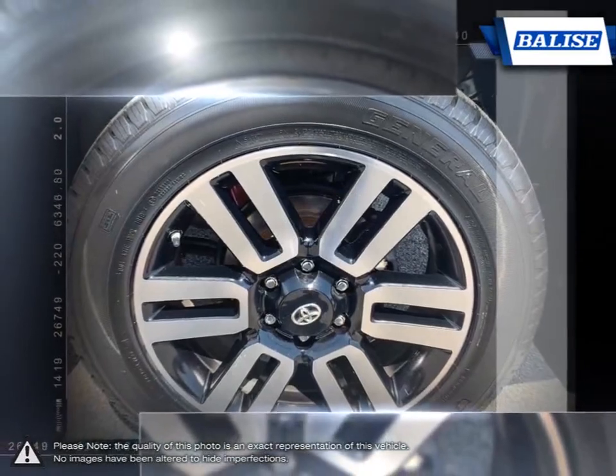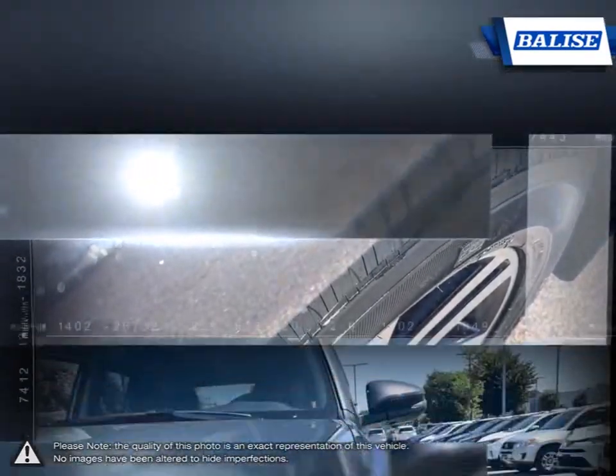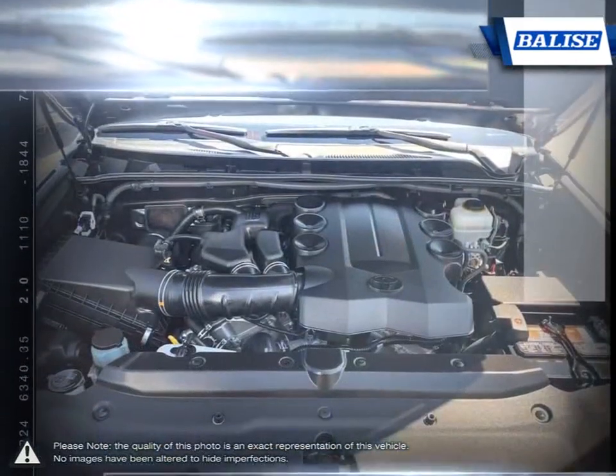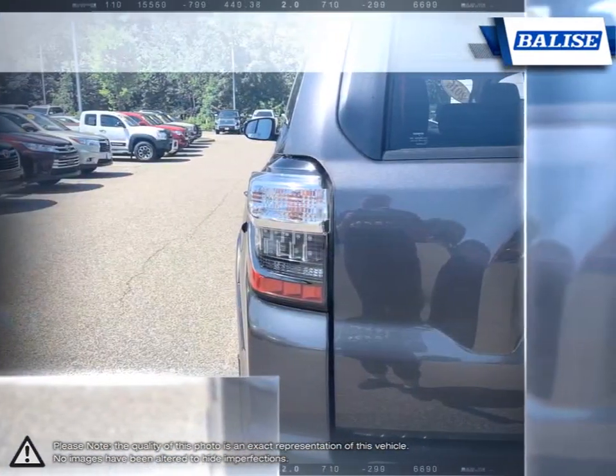With over 25 years of success, it's no wonder why the 4Runner remains at the top of its class year after year. Off-road trails don't stand a chance thanks to its carefully fine-tuned suspension and rugged build. Even for everyday use, the 4Runner is a comfortable and enjoyable drive.